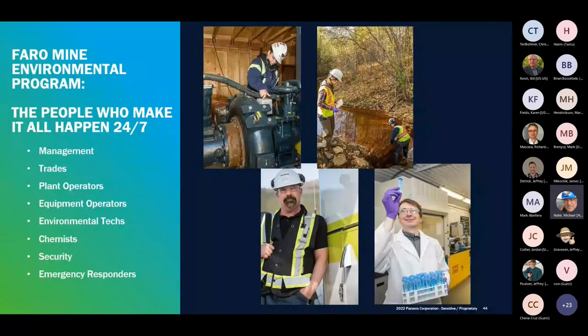Faro has a population of 344 people, many of whom work for Parsons. We have a seasonal on-site workforce that reaches 50 staff. I want to recognize the many local people who make our work happen, from management, various trades, operators, environmental techs, chemists, security, and emergency responders. I'll now turn over the presentation to Les Cordone, who will discuss the design of the water treatment plant presently under construction at Faro.